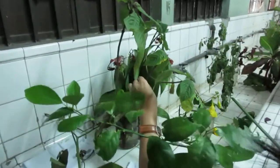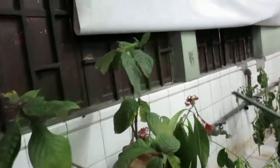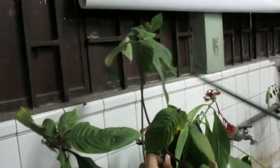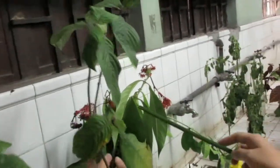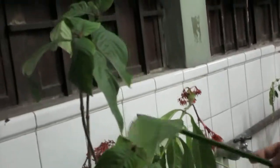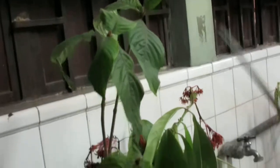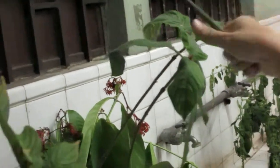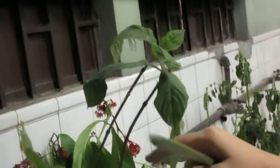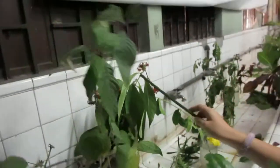We have here Rubiaceae. This is Musaenda. Sayang nga lang, wala tayong flowers. This is Ixora from last meeting. May kita niyo na yung leaves ay opposite. Ito rin, opposite — pair, tapos pair, pair, pair, naputol na yung pair niya. So, Musaenda and Ixora.